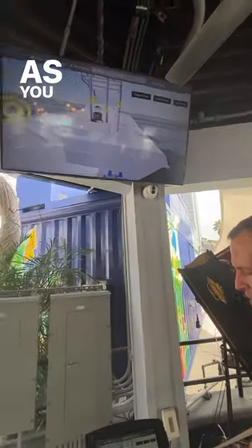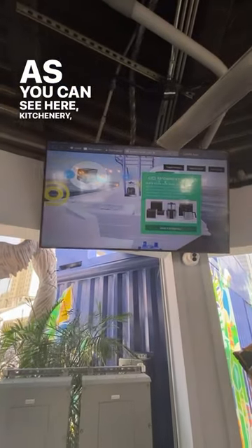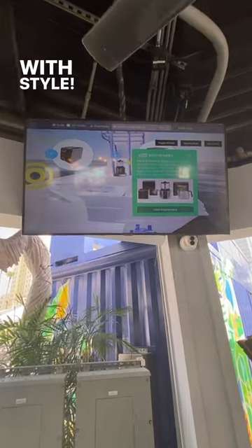Here live at Sail Plaza at IBEX 2023, Kitchenery — seen here in blue water — is demonstrating the world's first 3D visualization platform and cordless appliances. As you can see here, Kitchenery lets you sail and sizzle with style, featuring hybrid induction technology.